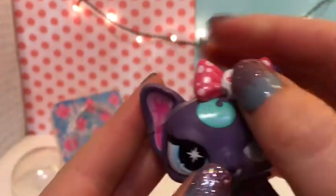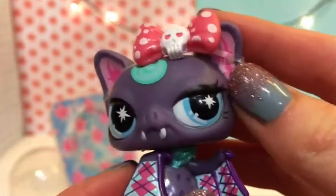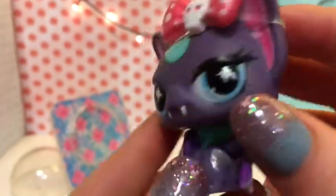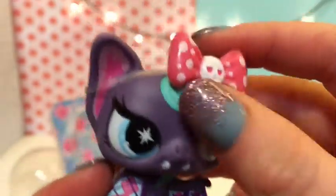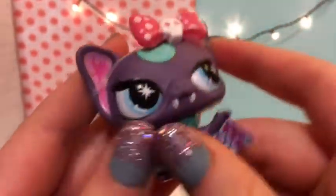Here she is — she's so cute! She comes with this bow. Look at her wings, they're so cute. I don't think her head bobbles, and she has a wing pattern. She has these blue eyes looking to the side, a little fringe of hair going that way, and some pink ears.